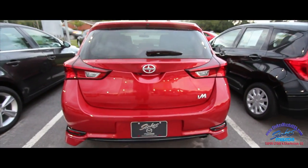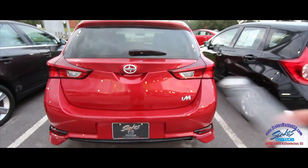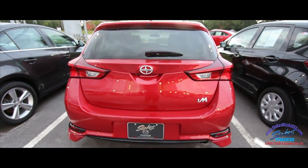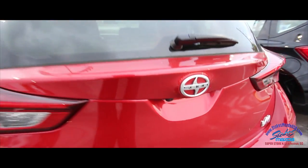Rear end looks good, has a backup camera, got that massive iM logo there, and what a cool looking key. Let's go ahead and open up the trunk and see what's going on back here. Actually, there's your backup camera.